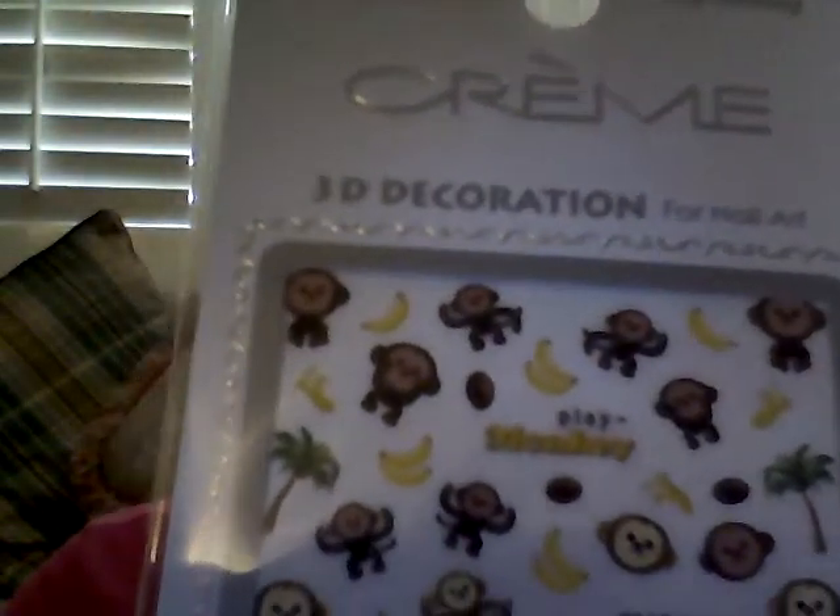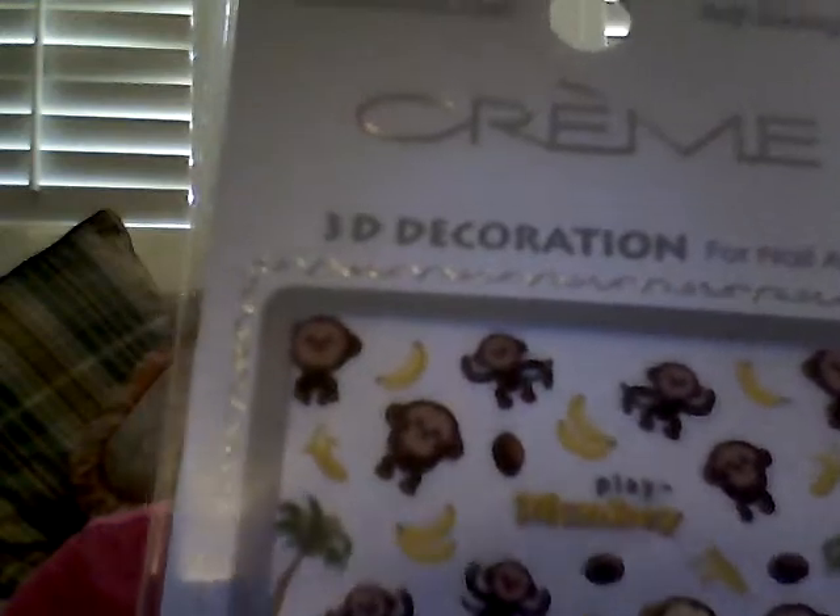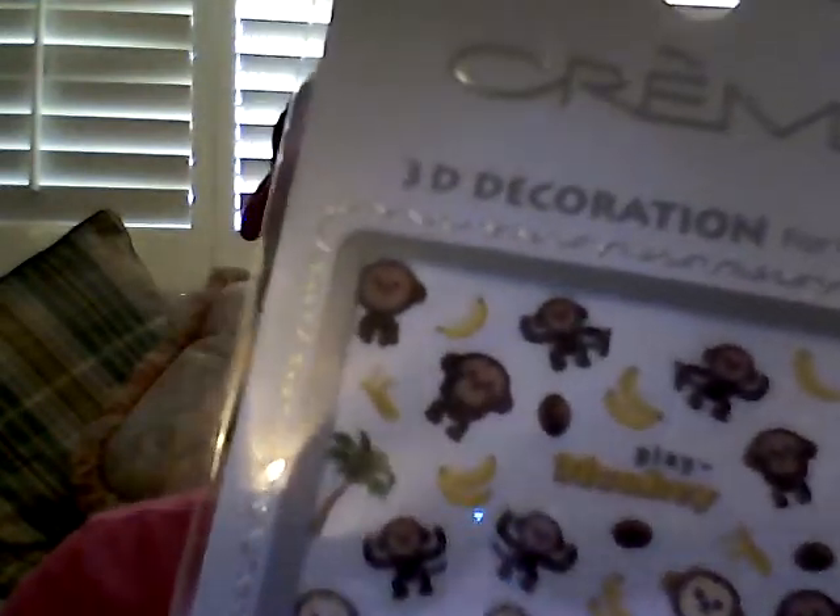At the beauty supply store I got these little 3D nail art decorations — they're monkeys, so cute. Those were $1.99. I also got some nail polish thinner drops for when nail polish gets too thick or dry. I know you can add nail polish remover, but these are just drops — also $1.99. And I got some toe separators for when I do my toes, a dollar for four of them.